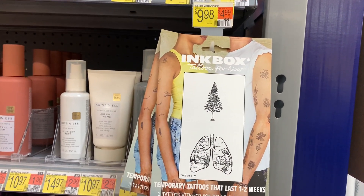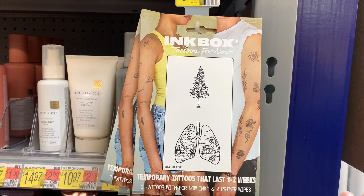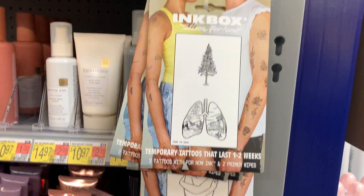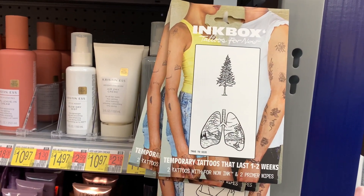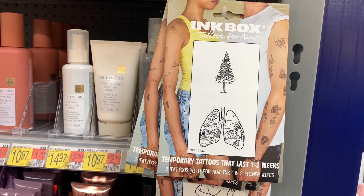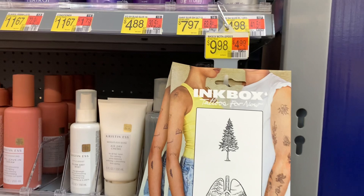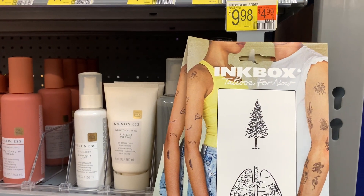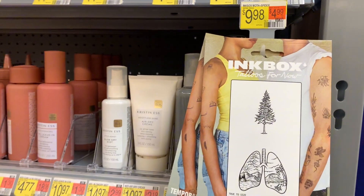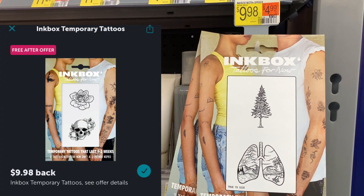A few days ago on Ibotta, we received an Ink Box temporary tattoo free offer again. However, I find them in my store but none of these work because now instead of it being just any Ink Box tattoo, they put a description with certain specific ones and none of these work. Just my luck! When you find them in your store, scan the one you want to be sure it attaches — it seems to be about eight or ten different ones but very specific. At $9.98, submit to Ibotta for $9.98 and it makes it completely free.